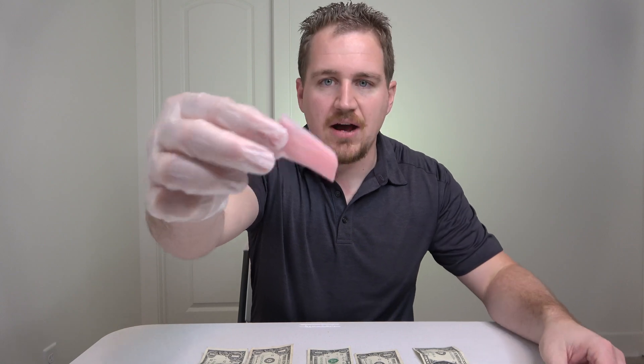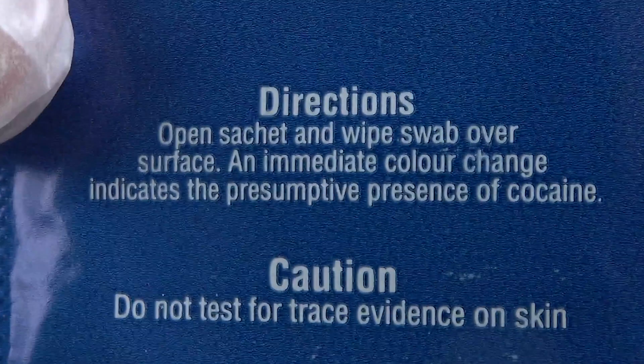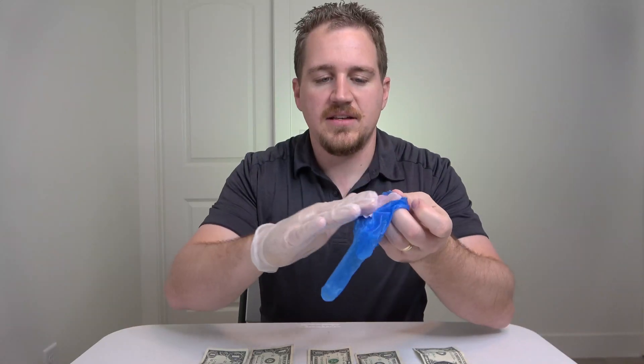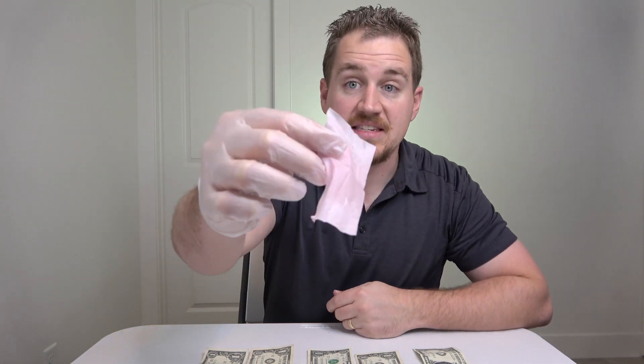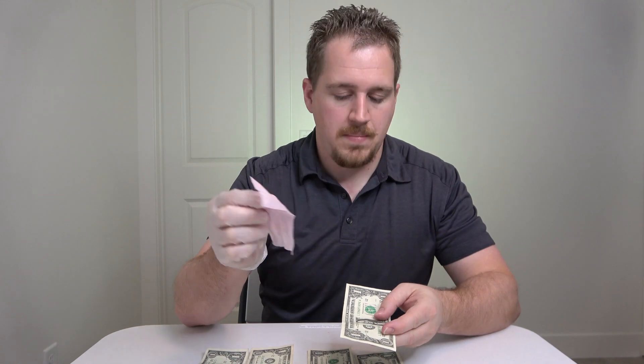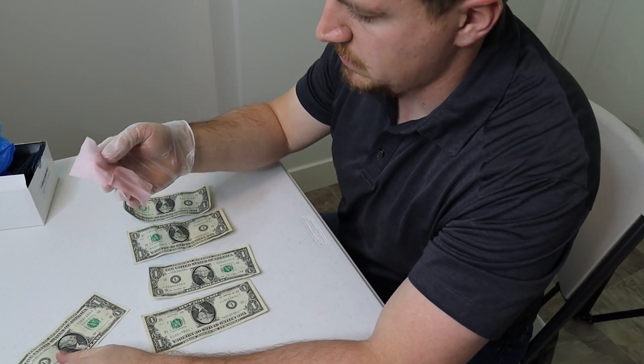This is what the wipe looks like fresh out. It is supposed to turn blue if there's any detection of cocaine. As a control, you can see I'm wiping it on this glove and it's staying the same color. Let's see what happens when I do this first bill. That's nothing — so the first one, no dice. Let's check the next four.